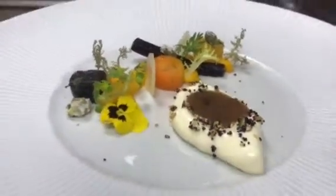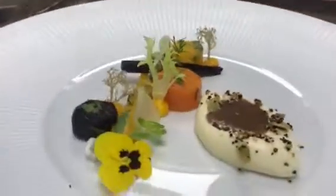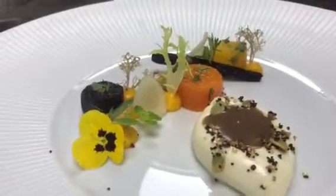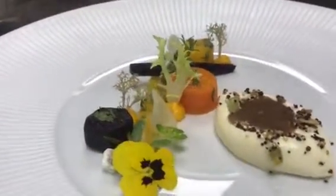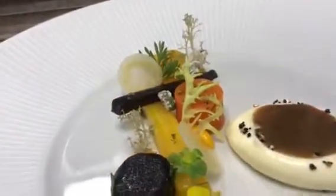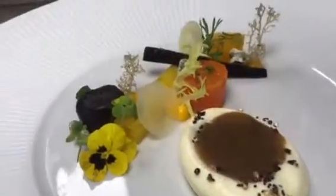Now at Oma Mayfair, tasting menu. Heritage carrots — you got pickled, you got salt baked, spiced, puree — different textures in there, whipped goat cheese, cumin caramel, and a few other interesting things that you guys got to come down and try out.